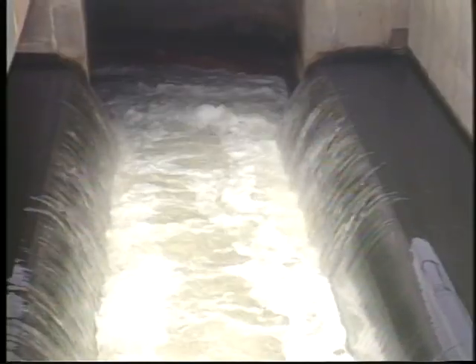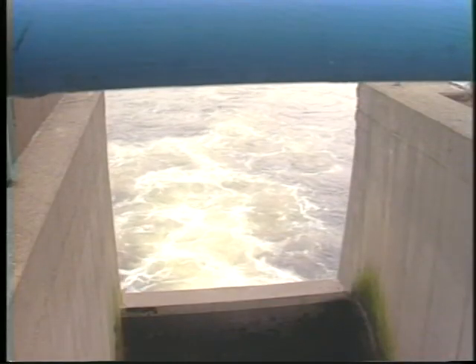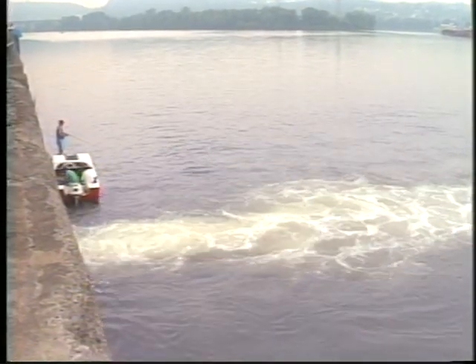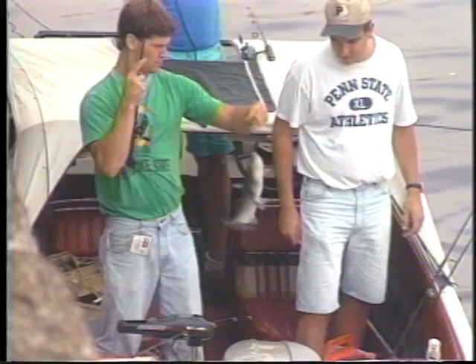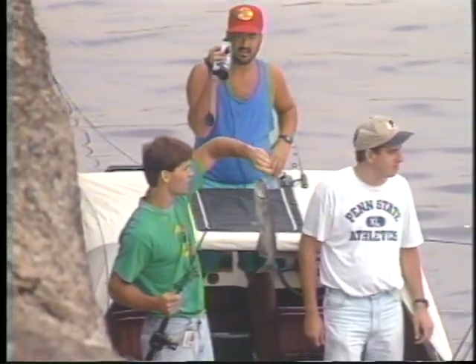And only now, after the wastewater has been properly treated and disinfected, can it be released back into our water environment — clean, safe, and ready to be used by the next downstream user in full compliance with NPDES permit conditions. Remember, we all live downstream.